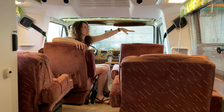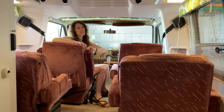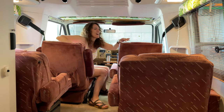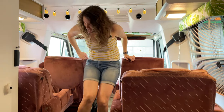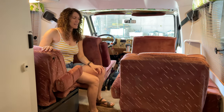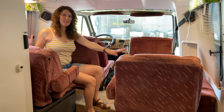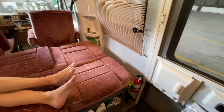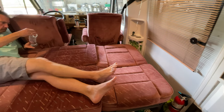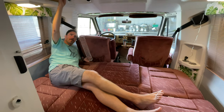I reupholstered all of the valances and this cover here with a nice tropical look. These seats here again didn't change because the upholstery is so great. They flip down into a twin bed — actually surprisingly the two of us being pretty tall could squeeze in here, so more for kids.